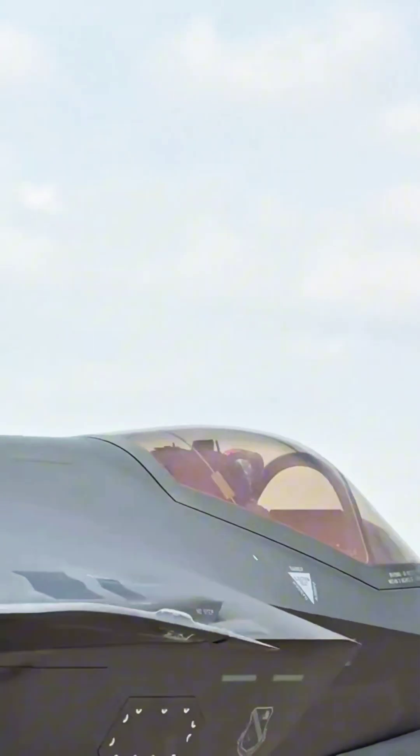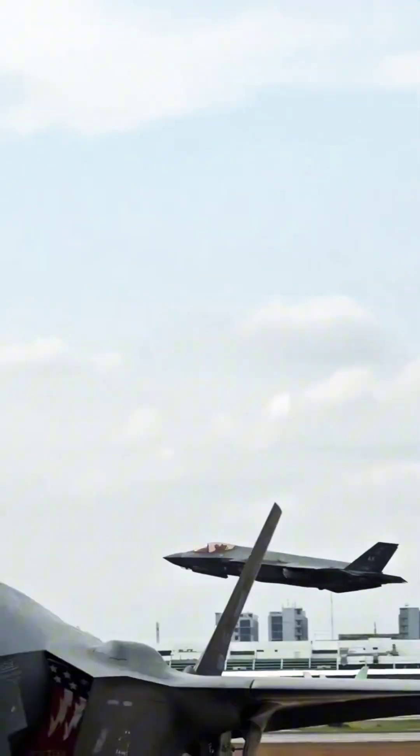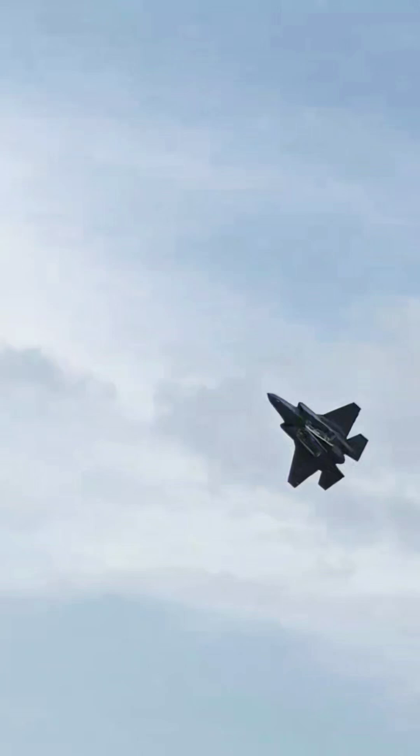It is the conventional takeoff and landing (CTOL) variant of the F-35 family, which also includes the F-35B short takeoff/vertical landing and F-35C carrier-based versions.